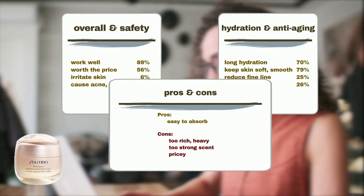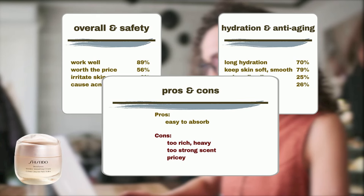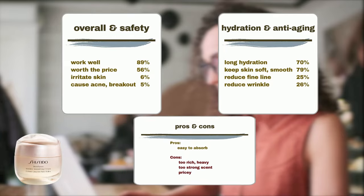However, user feedback also highlighted some downsides of the product. Some users find the cream too rich and heavy, causing it to feel oily on the skin. Others dislike the product's scent, while some feel that the price is too high.